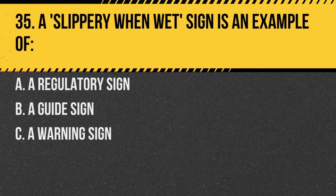Question 35. A 'slippery when wet' sign is an example of: A. A regulatory sign. B. A guide sign. C. A warning sign. Answer: C. A warning sign. It alerts drivers to potentially hazardous road conditions.